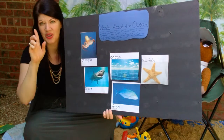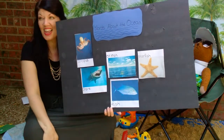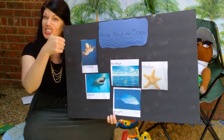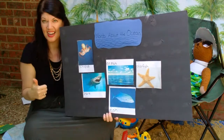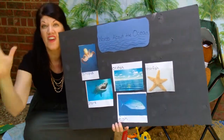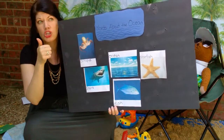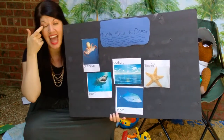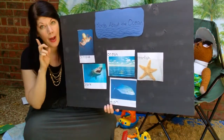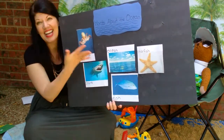One last word for you to think about. Find the picture of something that is wet and it is very, very large. So if it's wet and it's very large, is that an animal? No, I don't think so. It's a place. What's that place? It's the ocean.